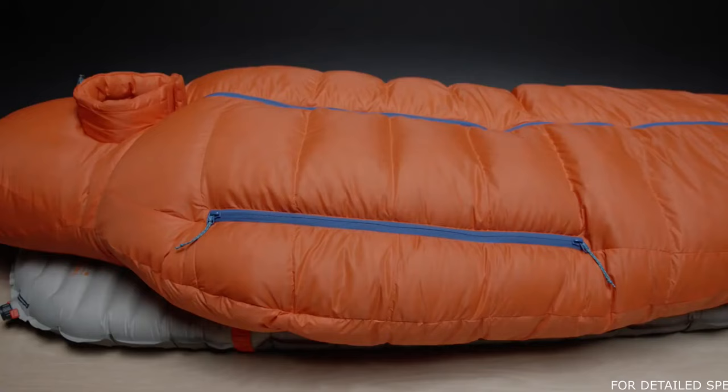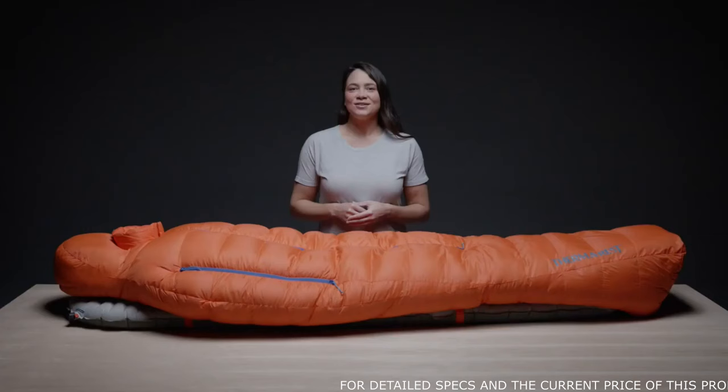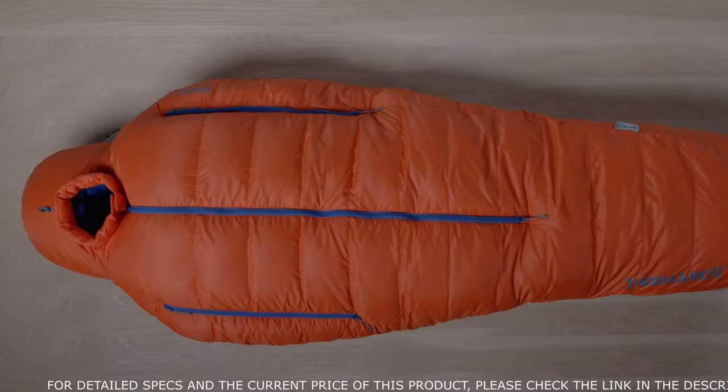The most exciting update to the Polar Ranger is the 100% recycled nylon fabric. The recycled nylon is Global Recycle Standard certified, an international voluntary certification. Using this fabric significantly reduces waste along the entire textile supply chain.